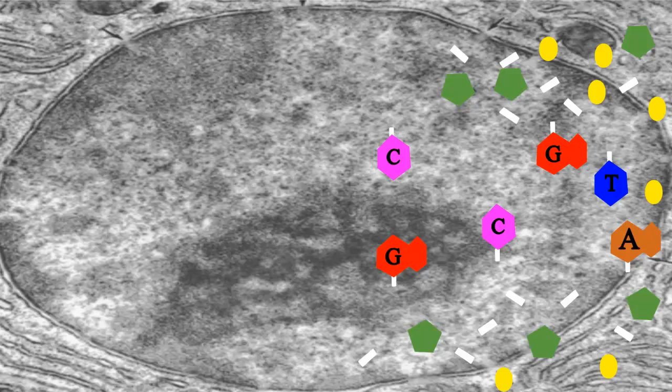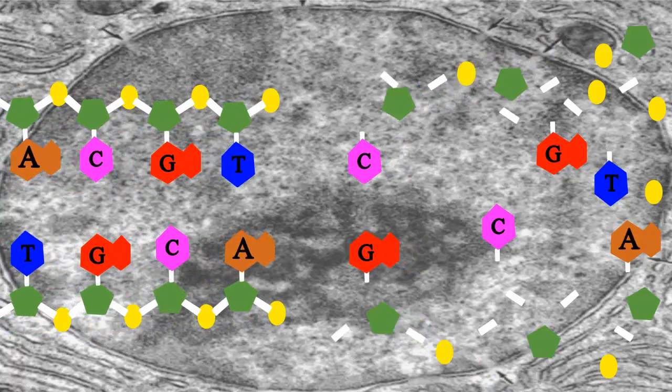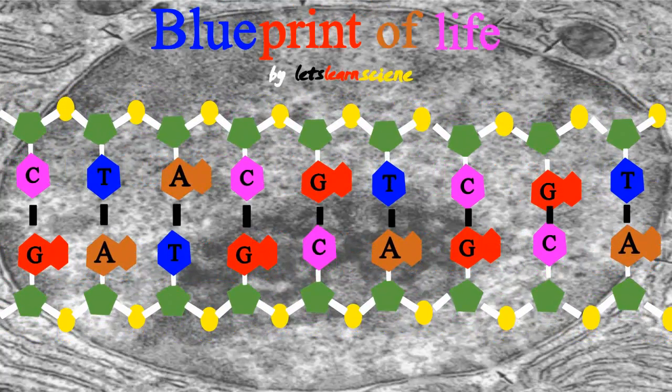Hip Hip Hooray for DNA! It provides the key to the plans for making everything in you and me.